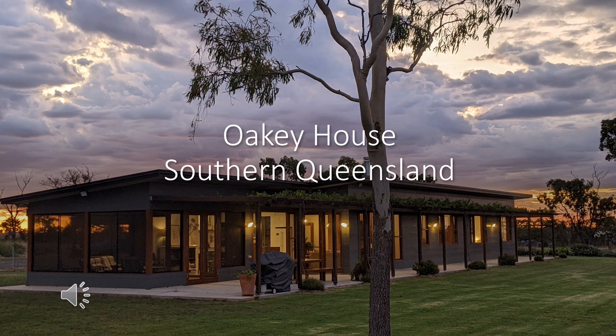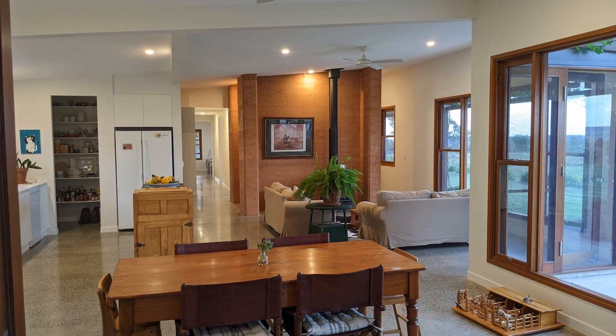Hello, my name is Amy Phillips, and it's a pleasure to show you around my family's new home. I begin today by acknowledging the Jayawa people, traditional custodians of the land on which I live today, and pay my respects to their elders past and present.